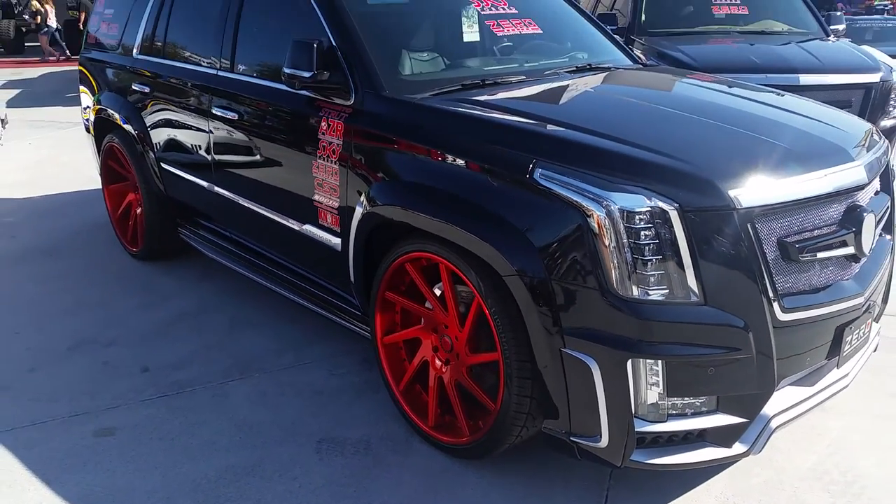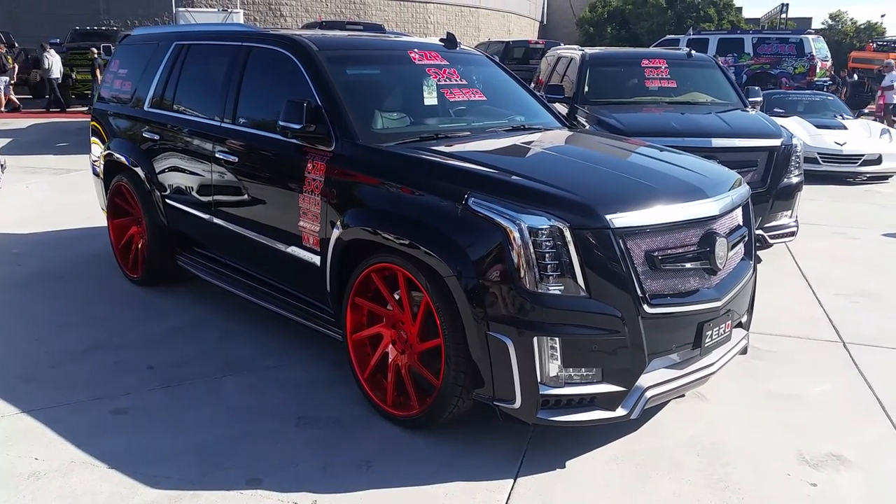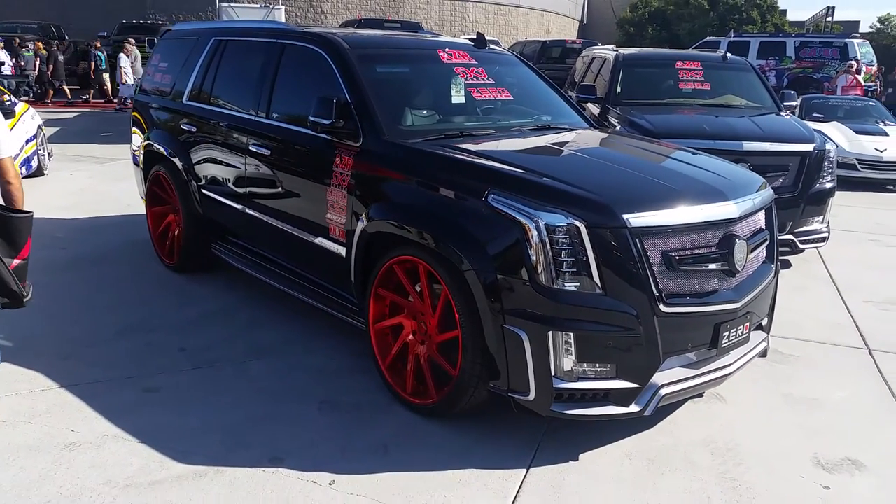Great looking wheel. You can get these in any color — Forgiato's custom painted, custom to the look that you want. So we can make it silver, black, whatever you want. Great looking wheel, different type of design, similar to the truck, similar to the cars.